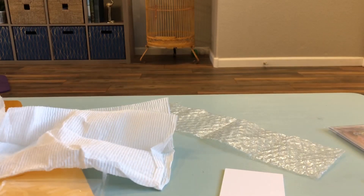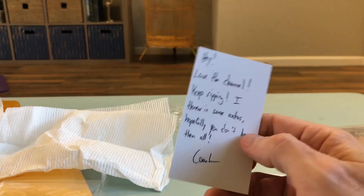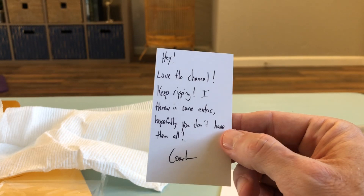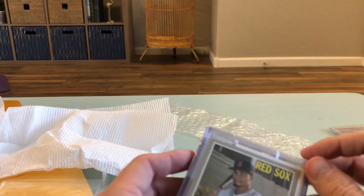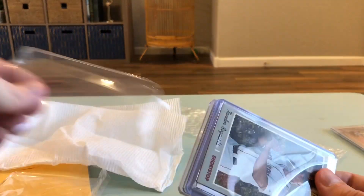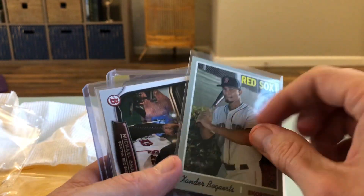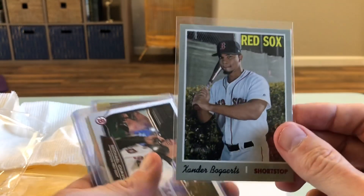I got a nice package here from Coach at Village Breaks. He's got a card - look at that, he is official! I need to get a card. He says 'I love the channel, keep ripping, I threw in some extras, hopefully you don't have them all.' I've had so many awesome people send me cool stuff that my collection is growing a lot faster than I thought it would. I'm really grateful for the cool people I've been able to meet. I think this Bogaerts might be a short print, but I could be wrong - beautiful card.